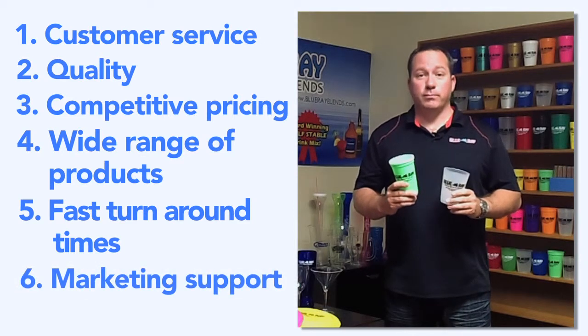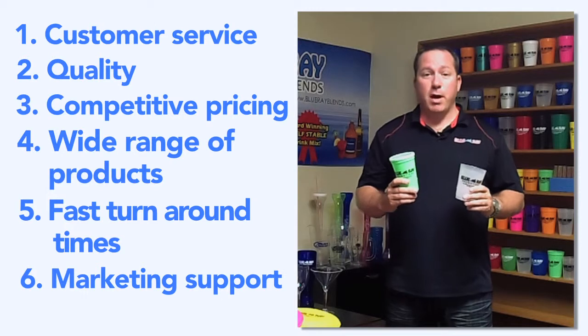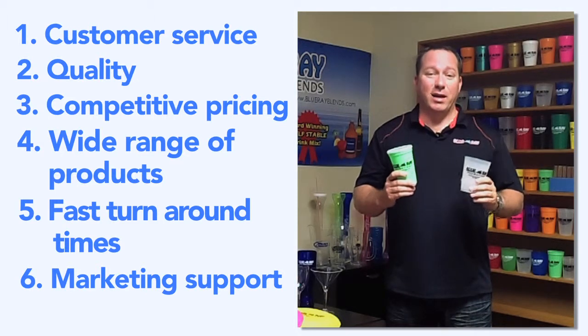The sixth is marketing support. If you need help marketing your program, whether it's table tents, menus, banners, or any other type of point of sale, the graphic design team and the art team here at Blu-Ray Promotions will be glad to help you.